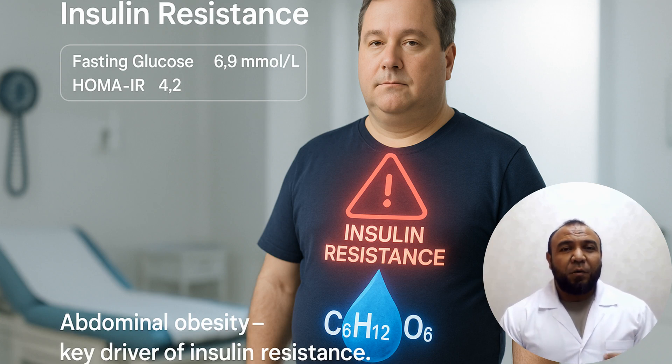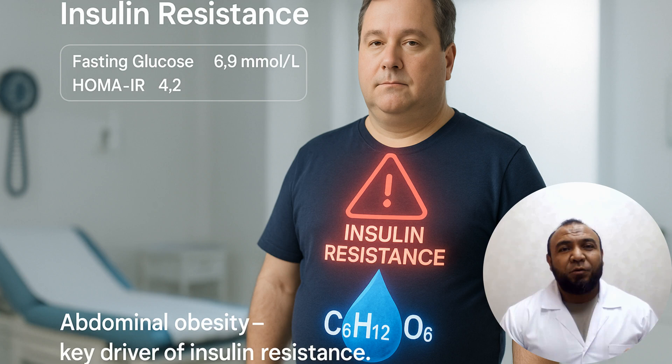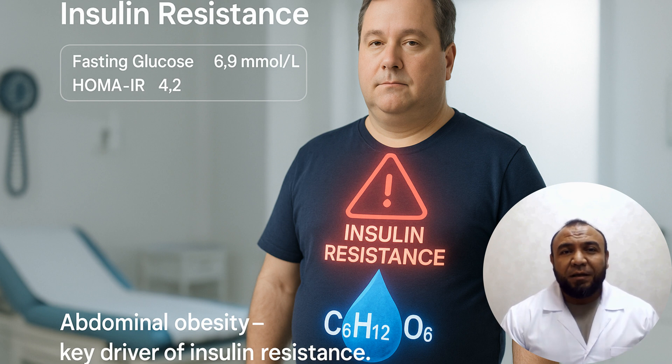Assalamu alaikum friends. Welcome to my channel. I am Dr. Umidjon Shayusupov, an endocrinologist with 20 years of experience. Today I will walk you through 10 practical steps that help lower insulin resistance and move toward remission of type 2 diabetes.